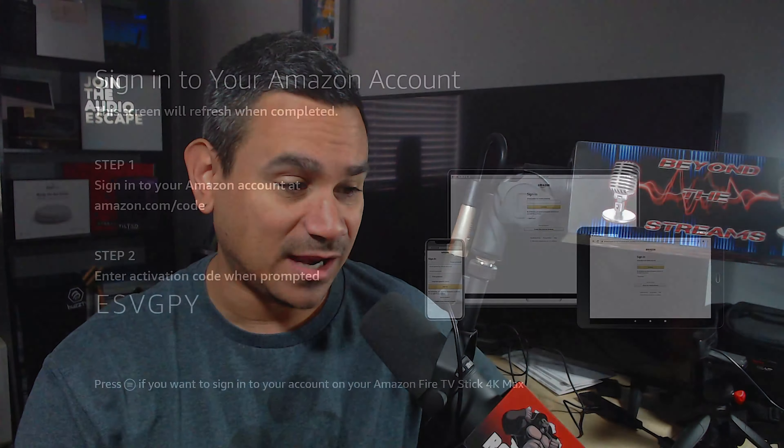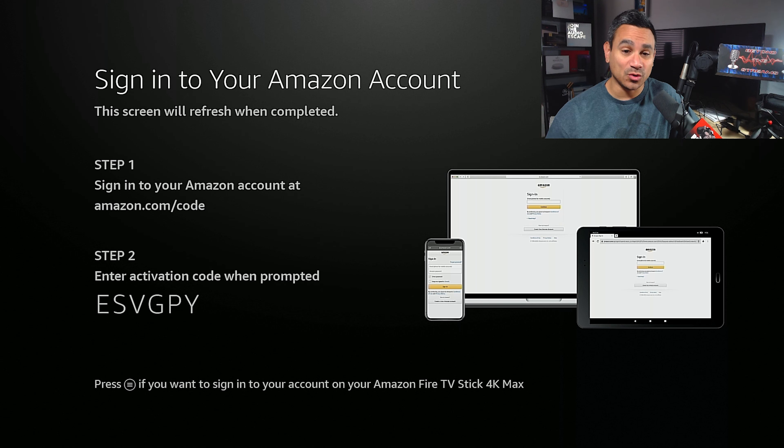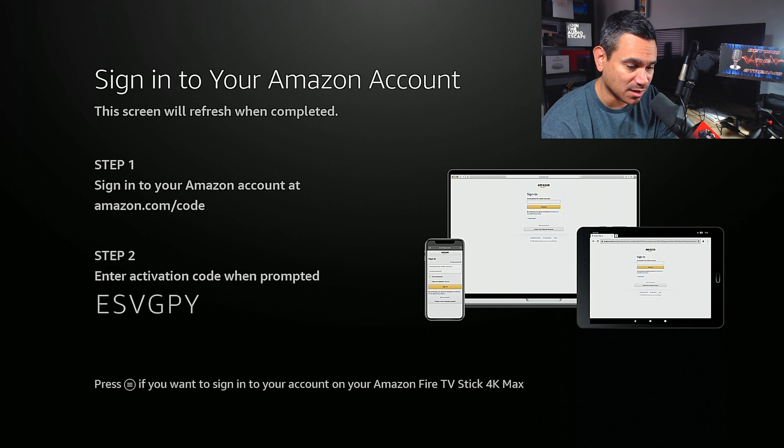The whole interface is just so simple. When you're setting it up and you already have an Amazon account, you go here and it says amazon.com/code. You should already be signed in with your phone or the website. You put in that code and it's super simple. When doing it from your phone, make sure you type www.amazon.com/code. Right now I'm putting in that code — everything is capitalized — for example, ESVGPY.